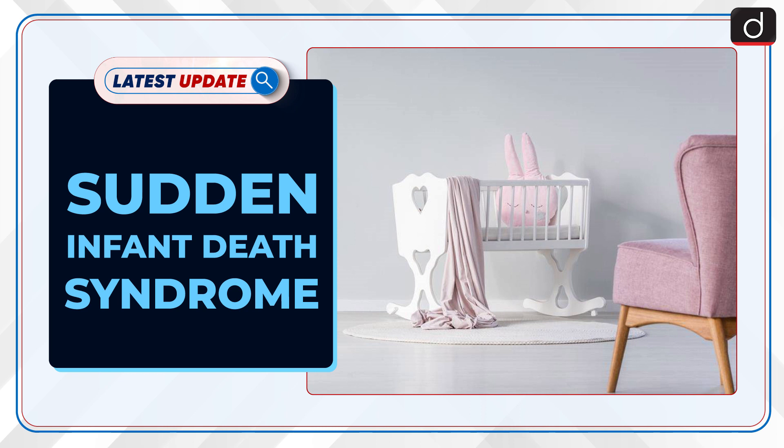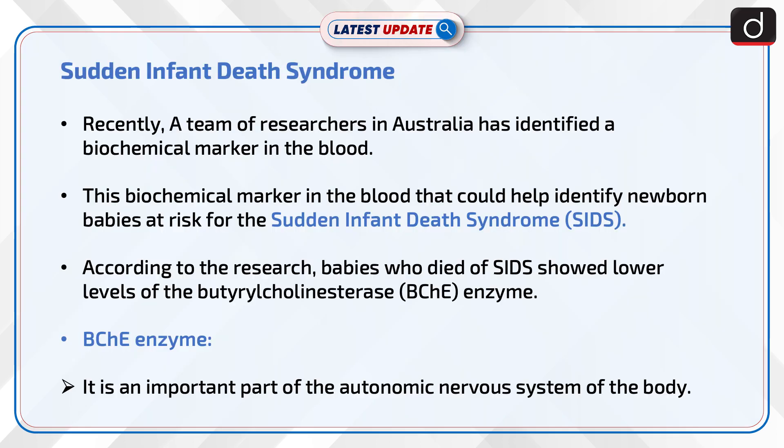Welcome to the latest update program of this series. We will discuss Sudden Infant Death Syndrome. Recently, a team of researchers in Australia has identified a biochemical marker in the blood that could help identify newborn babies at risk for SIDS.